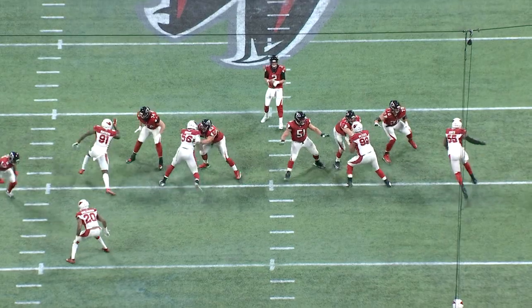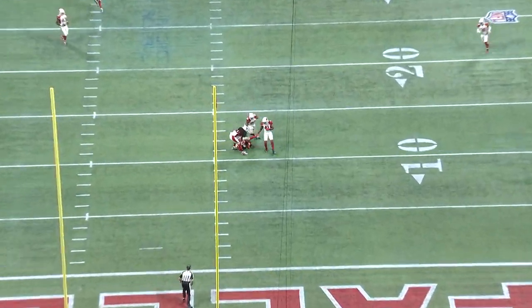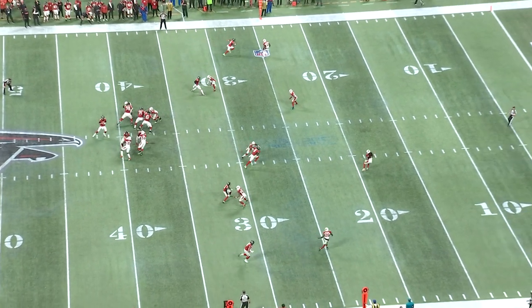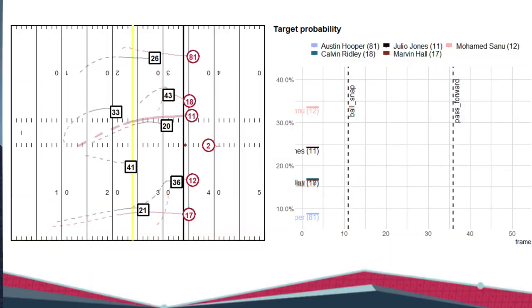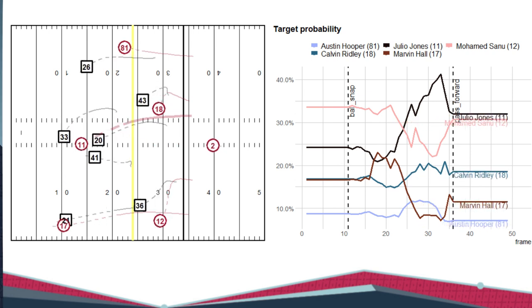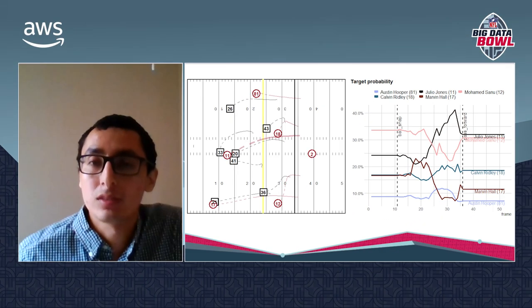Take a look at this play from a Week 15 game between the Falcons and Cardinals in 2018. Focusing on number 11, Julio Jones, lined up in the slot — he does not start as the most likely target option. However, after he beats number 20 Buchanan, you can see he becomes more likely to be targeted. The help provided by number 33 Trey Balson causes a slight dip in Jones's target probability just before Matt Ryan throws the ball.